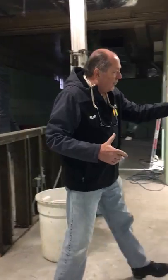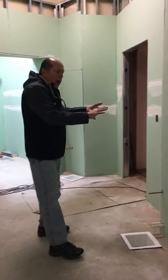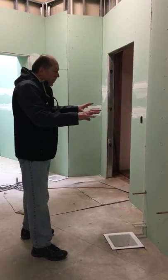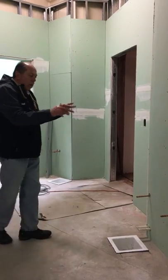Over in this section here will be the service area. This will be where the servers will work. They'll have all their materials here — coffee machines, espresso machines, coke machines.